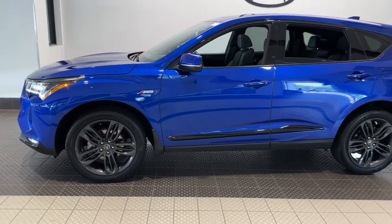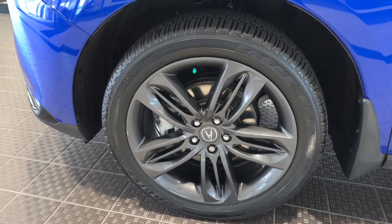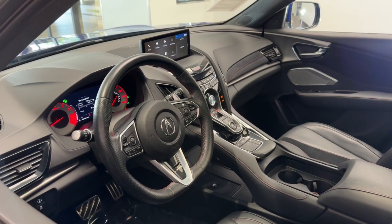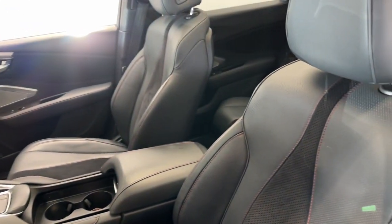You will love the features of this 2022 Acura RDX. This vehicle is an outstanding buy with fewer than 25,000 miles on the odometer. Torn between luxury and high performance? Get both in the RDX.